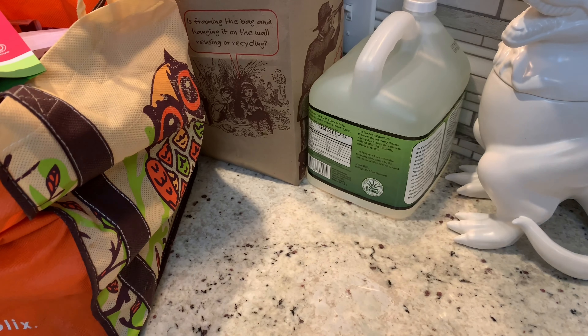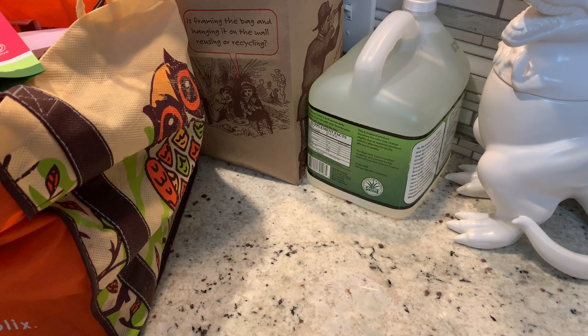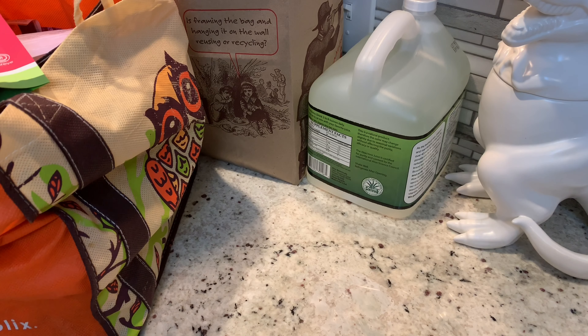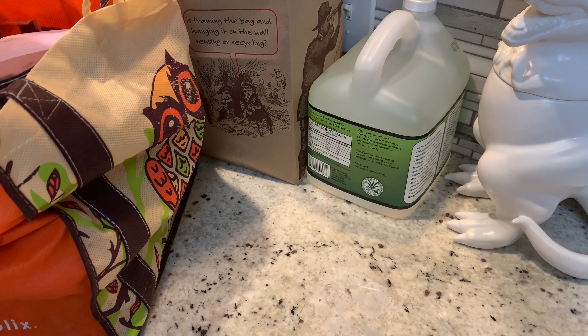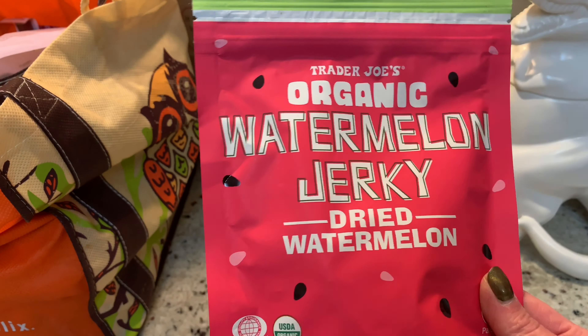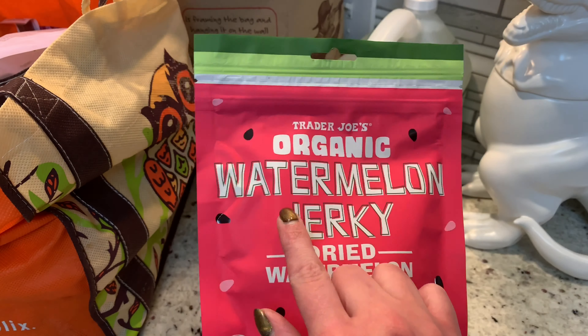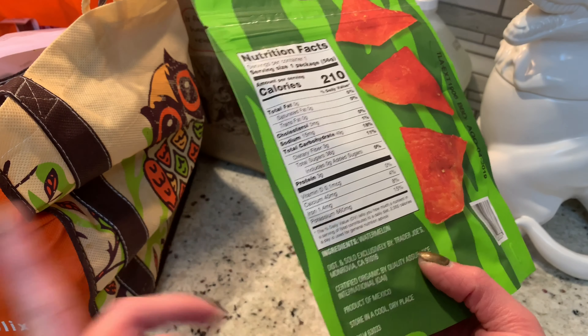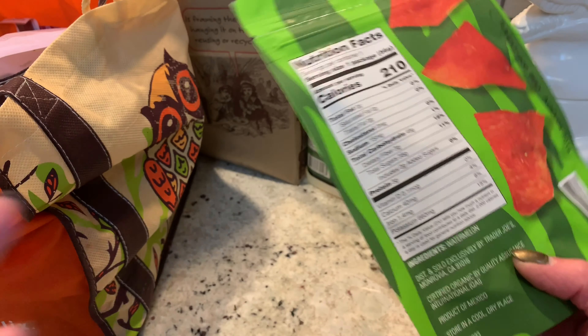I just got back from Trader Joe's and I thought I would show you what I purchased while I put some groceries away. This is the third week of Whole30 for us, and by the third week you get so tired of eating the same thing, so I got some weird, fun specialty stuff you wouldn't find at other grocery stores. A lot of this is more like filler and snacks versus our regular staples. Starting off with something strange but it sounded good — this is watermelon jerky. It's dried watermelon and literally that is the only ingredient, so I thought it might be good for a snack or to help curb a sweet tooth.